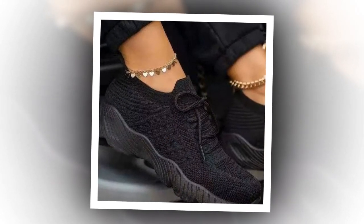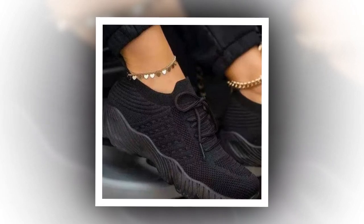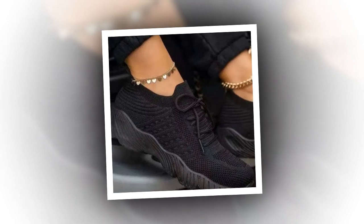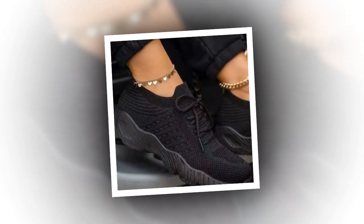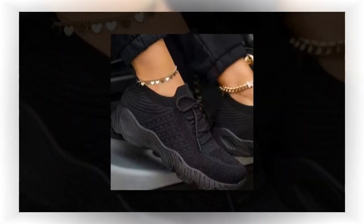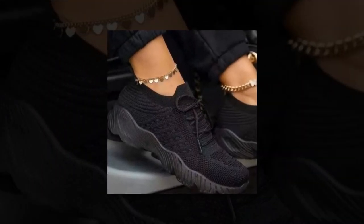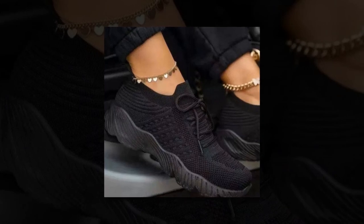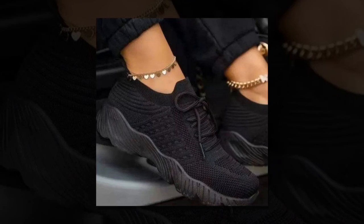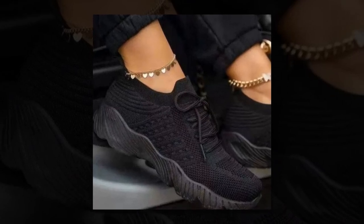Let's talk about the health benefits. Wearing these sneakers has significantly improved my overall physical fitness and body composition. The comfortable fit encourages me to stay active, boosting my metabolism and aiding in weight management. I've noticed an improvement in my cardiovascular health and stamina since I started wearing these sneakers regularly. They also help reduce stress and enhance mental well-being.